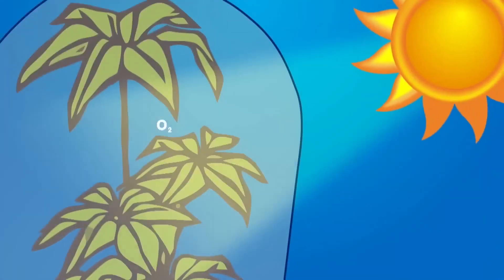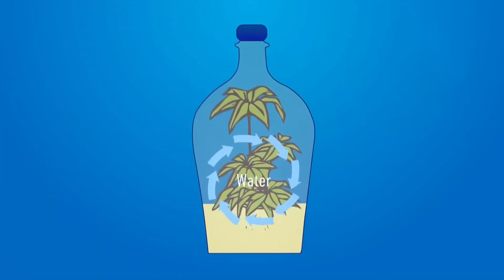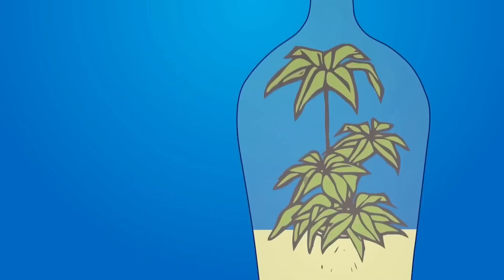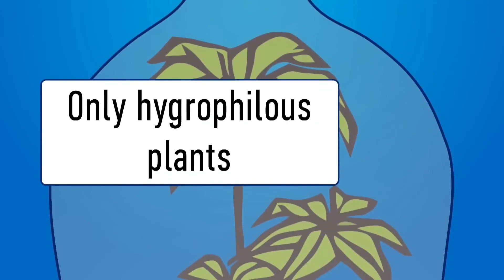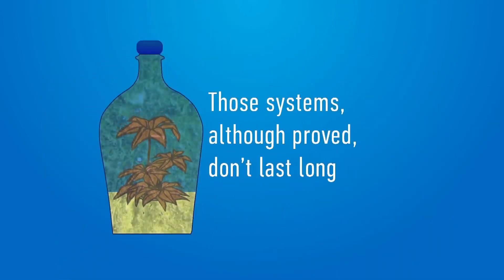Due to photosynthesis, a plant receiving sunlight generates oxygen. Water evaporating from the surface of the leaves remains inside the glass jar, and withering leaves turn into fertilizer — creating a self-sustaining biosphere. However, the glass jar accumulates a lot of moisture, so only hydrophilous plants can survive in these conditions, and such systems cannot last indefinitely.